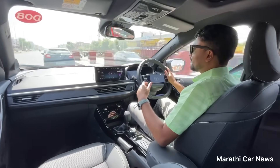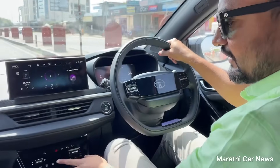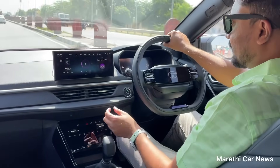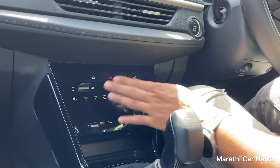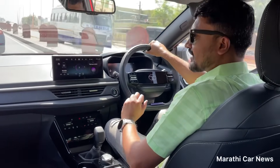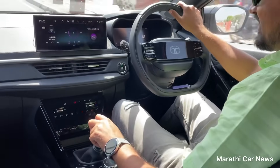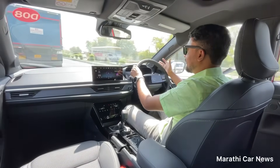Normally in this segment, you can have features like Venue or Creta. You can have touch on the panel. The car has city, eco, and sport mode — normally we use city mode. We have safety features in the standard base variant: six airbags, ESP, and other safety features.